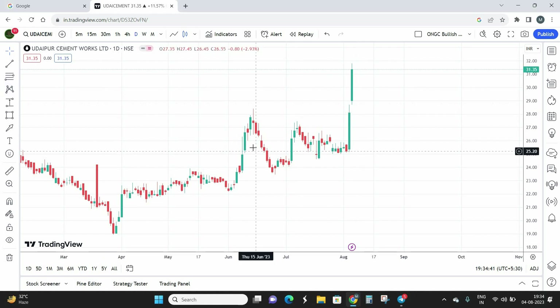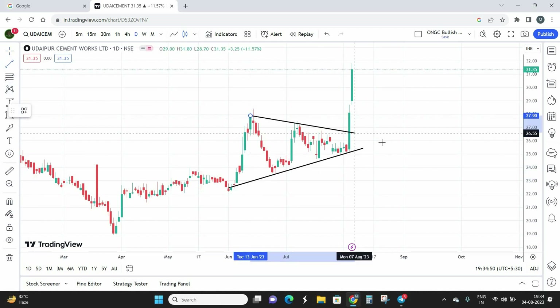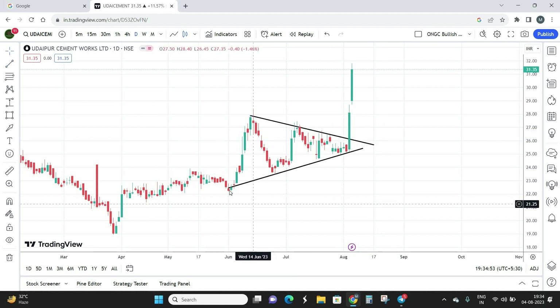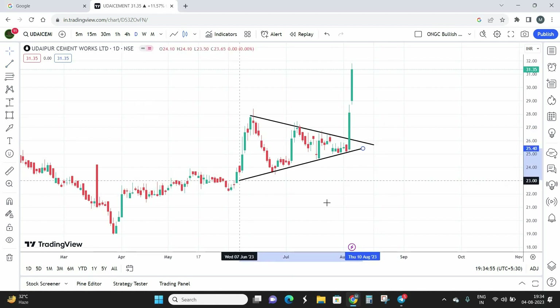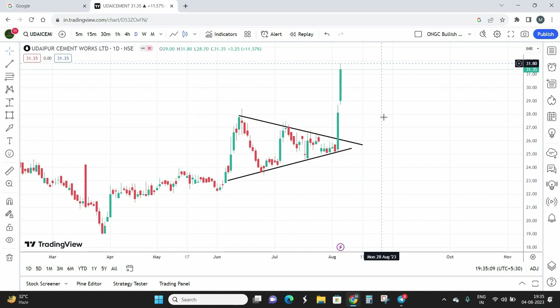Before we look at why the stock moved this much, we need to plot some technical patterns formed in this script. On the daily time frame, I see a symmetric triangle pattern — a good textbook symmetric triangle that formed in Udaipur Cement Works. Yesterday we had a clear breakout, and the target for this symmetric triangle was 32. It came very close to touching the target, falling short by only about 0.2 points, so we can consider the target done.